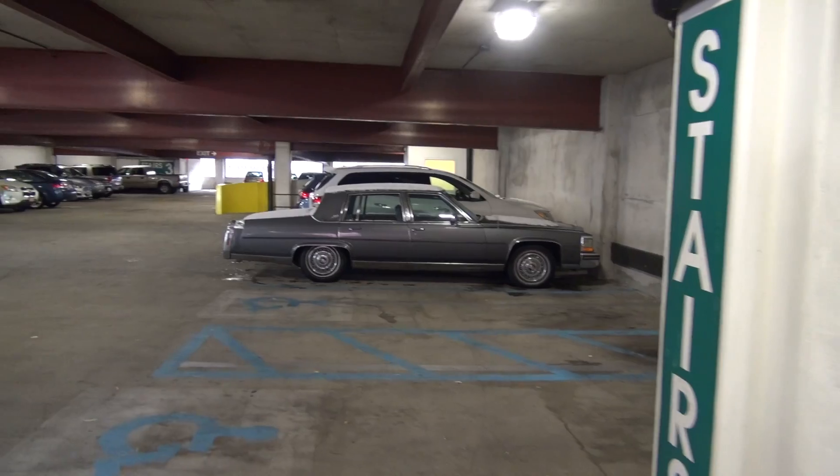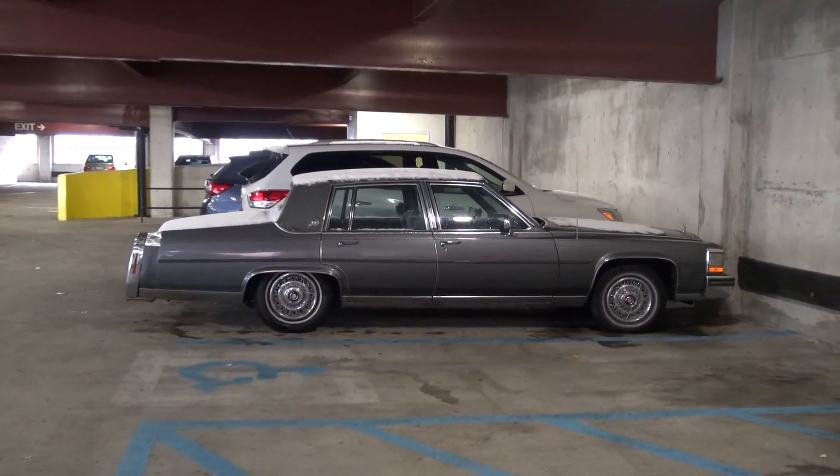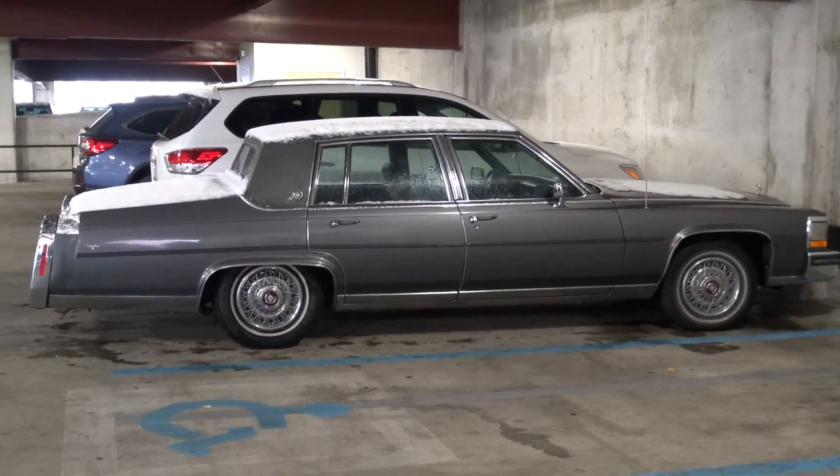That's how it levels — easy. And we get out of the elevator and there's my Cadillac, complete with snow on top of it. So with that being said, I guess that'll be it. I hope you enjoyed the video — until next time, bye y'all.